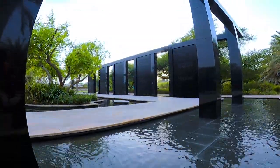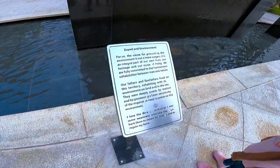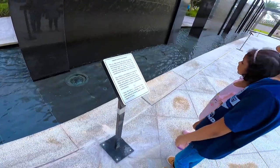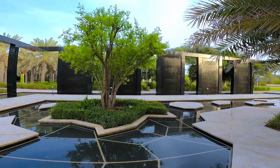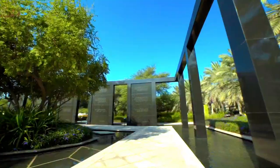This is the Bistam Garden. It's a peaceful, designed green space that honors the legacy of the late Hishina Sheikh Zayed bin Sultan Al Nayan and his efforts towards environmental conservation.